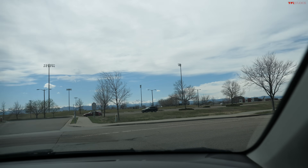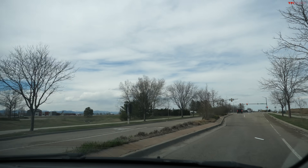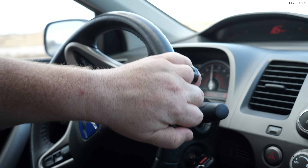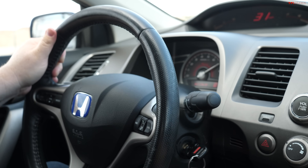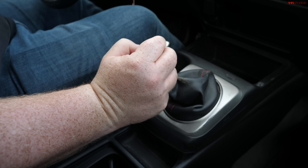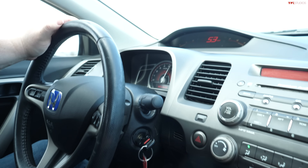I enjoyed the VTEC so much I want to get it out one more time. Going into first — you can hear the difference when you get it up above 6,000 RPM; the engine makes a distinct sound change when you get up in there. VTEC, yo — you can feel it.